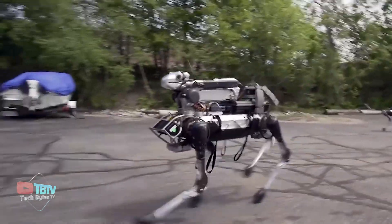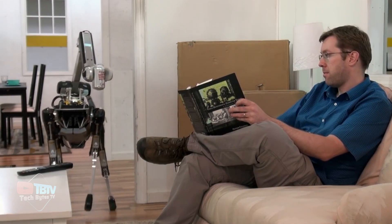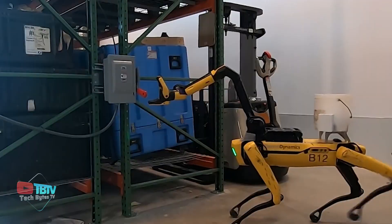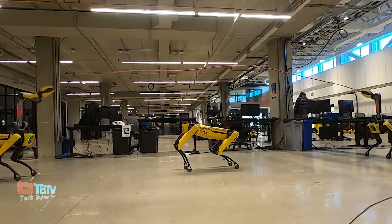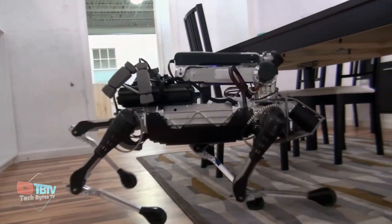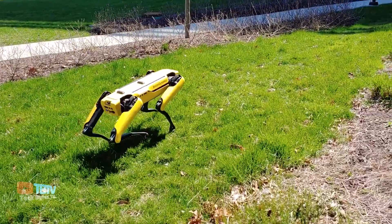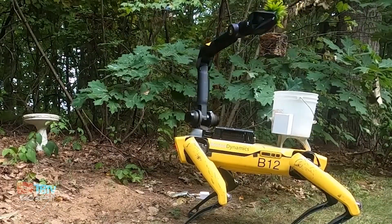It can also be programmed to perform specific tasks autonomously or remotely controlled by a human operator. Spot Mini has a range of applications, including inspection and data collection in industrial settings, search and rescue missions in disaster-stricken areas, and even entertainment and education. The most interesting aspect of Spot Mini is its cute appearance, which resembles a dog. Moving ahead, we have the Spot robot coming up, which is the original version of this compact robot.